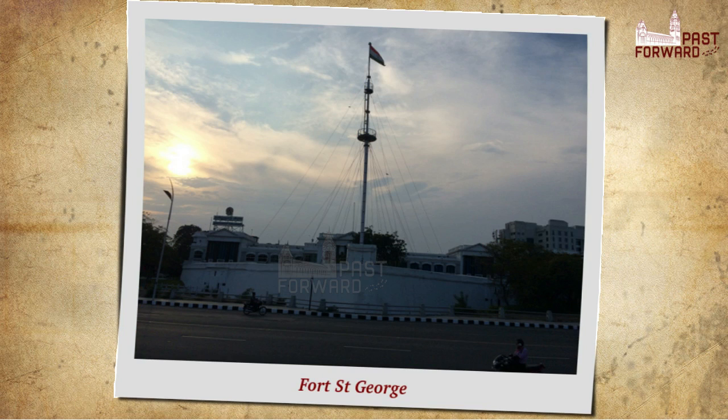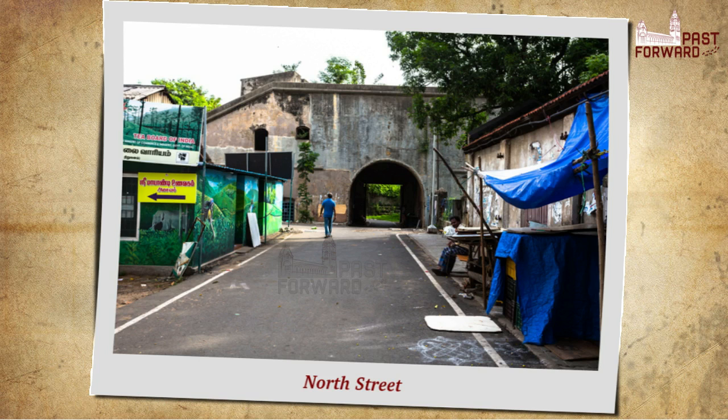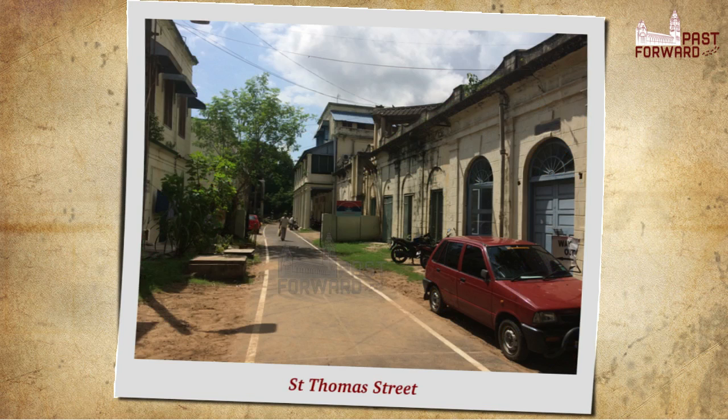And even within that precinct, it moved to several places. We do know that it existed for some time in North Street, and later for some time in St. Thomas Street.